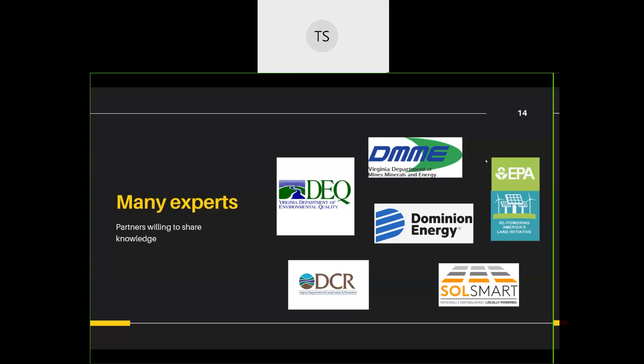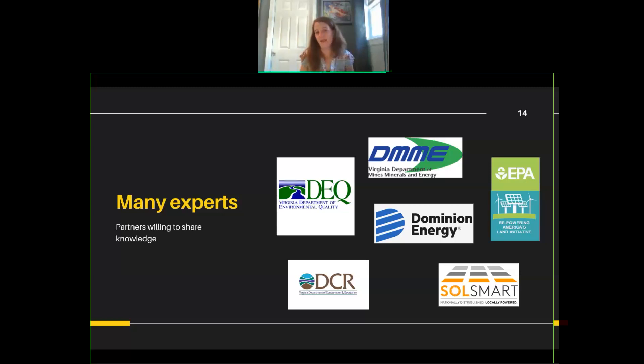Tony from James City County shared that they just issued the first land disturbance permit for a solar facility in their county and are still compiling lessons learned. He called Aaron Belt at DEQ many times during the process, and one key comment she made is that early coordination - getting in as early as possible when there's knowledge of a facility going in - is critical. He offered to share lessons learned documents and information from other regions.